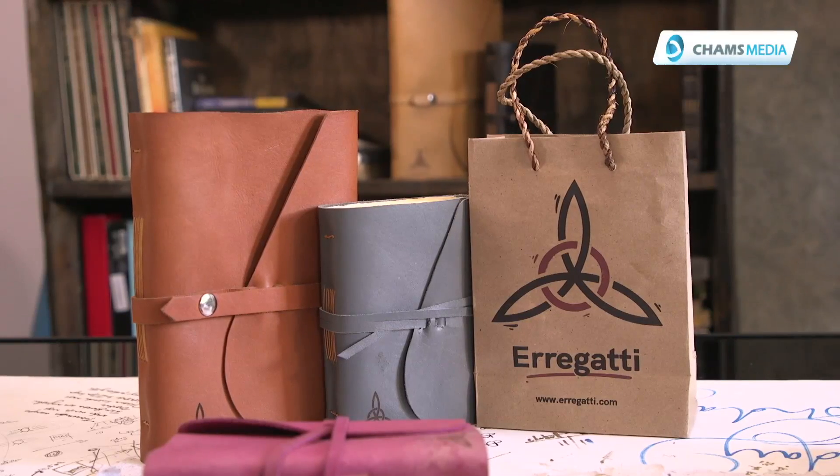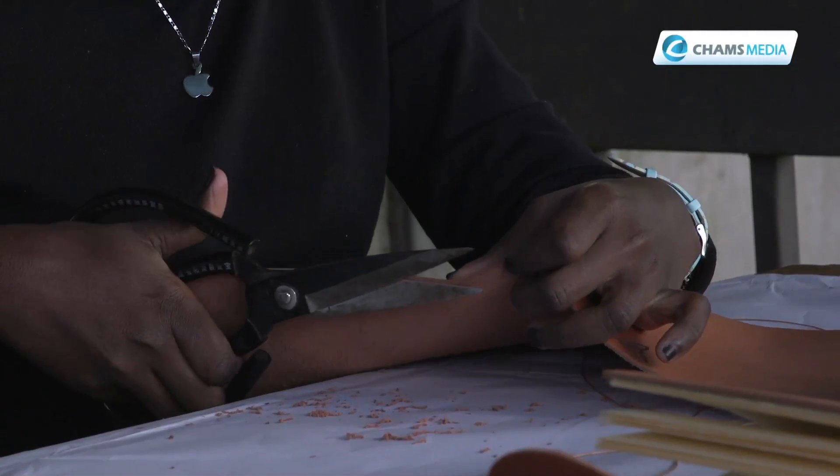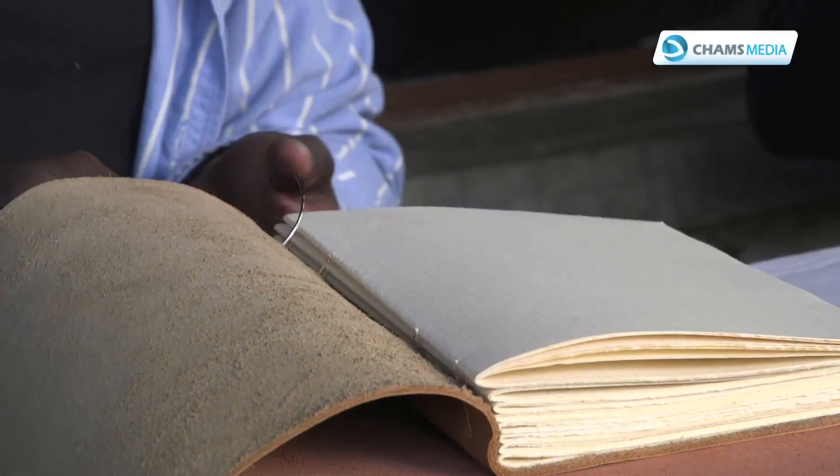Eregati is a design company based here in Nairobi. We work on a few graphic design projects. We have our feet in the architectural space, but the main product that people know we make is the handmade leather journals.